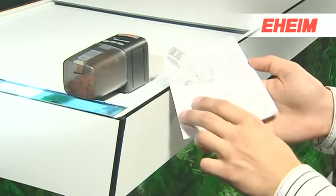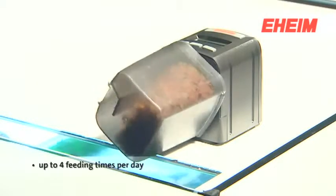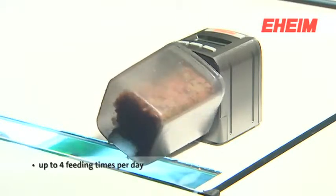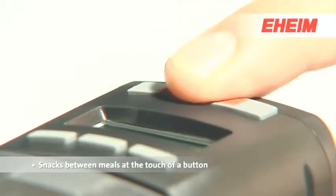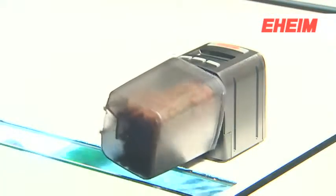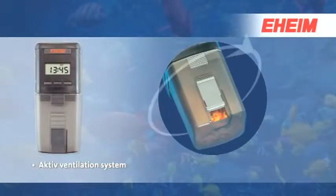You can program up to four feeding times a day as required. At the touch of a button you can feed snacks between meals. The patented active ventilation system guarantees dry food right down to the last flake.